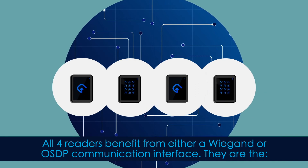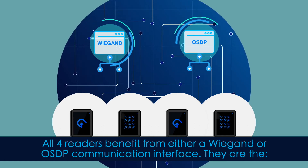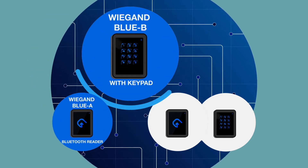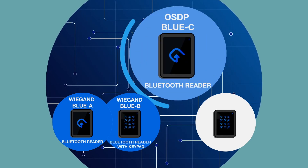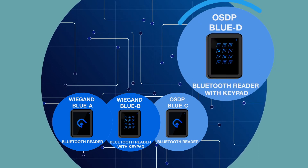All four readers benefit from either WiGand or OSDP communication interfaces. They are the WiGand Blue A Bluetooth reader, WiGand Blue B Bluetooth reader with keypad, OSDP Blue C Bluetooth reader, and OSDP Blue D Bluetooth reader with keypad.